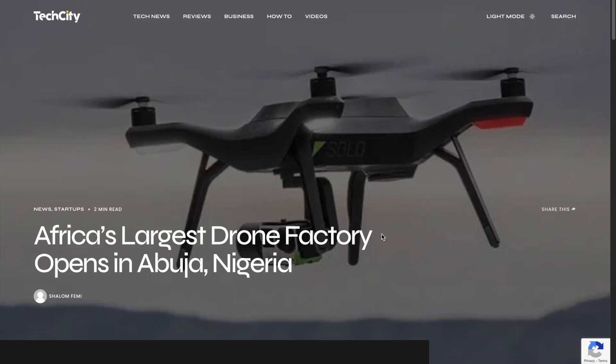Hey everyone, welcome back. Today we're looking at Africa's largest drone factory, which has opened in Abuja, Nigeria.